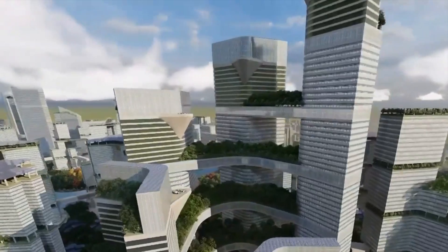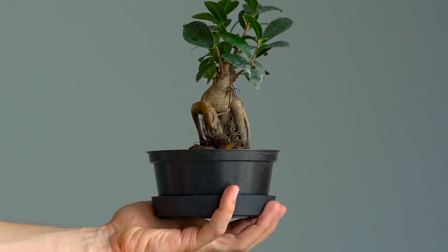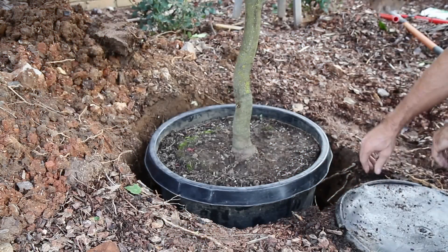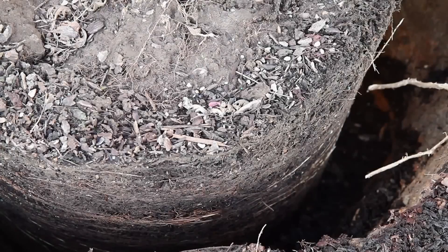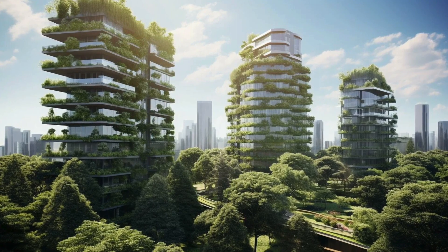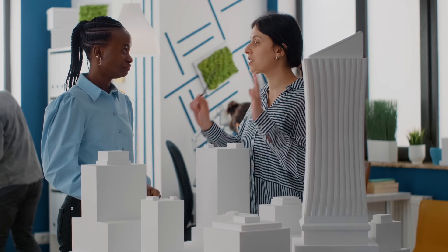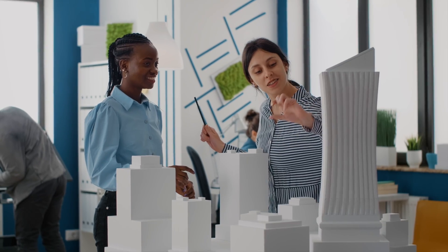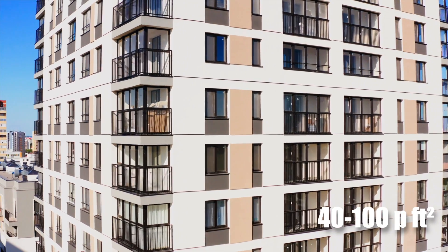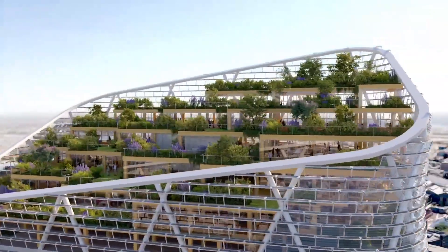Let's dive deeper into these green skyscrapers' engineering and construction complexities. Imagine trying to grow a substantial tree in a flower pot, then scale that up to hundreds of trees on a skyscraper dozens of stories tall. The planters needed to accommodate root systems and provide adequate soil are massive and weigh tons, even before they're filled with soil and a fully grown tree. This puts an enormous strain on the building's structure, requiring extensive reinforcement that pushes up construction costs and increases the carbon footprint. Engineers face the daunting task of reinforcing the entire skyscraper to withstand this additional load — a typical balcony might be designed to hold 40 to 100 pounds per square foot, but now imagine adding a multi-ton tree island on every floor.